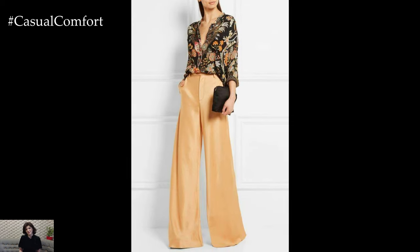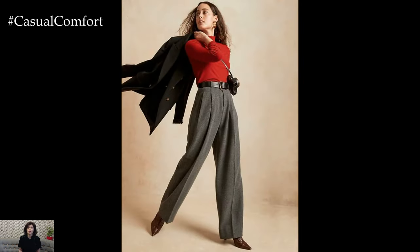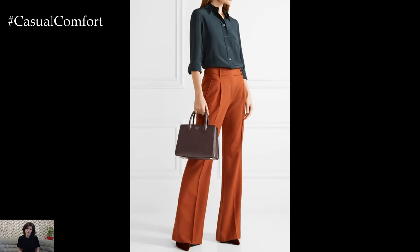One of the key benefits of high-waisted palazzo pants is their ability to flatter various body types and sizes. The fitted waistline accentuates the smallest part of the waist, creating an hourglass silhouette and elongating the legs. Additionally, the wide-legged design offers comfort and freedom of movement, making high-waisted palazzo pants a popular choice among women of all shapes and sizes.